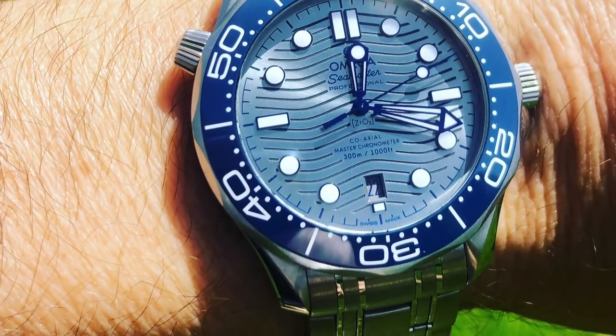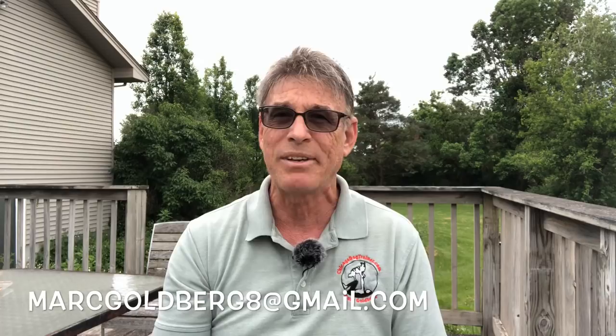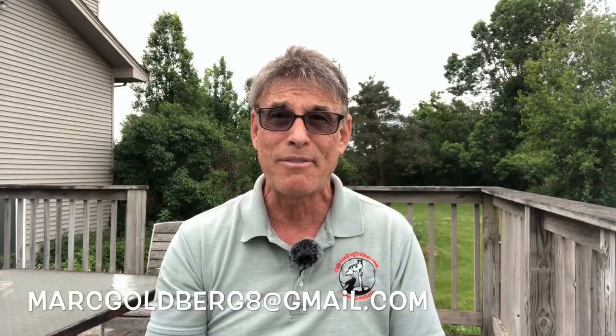I really like my 42mm Omega SMP300 — I'm going to drop a picture of it right here — but I think I'm going to sell it. If you're interested in a tremendous deal on that watch, drop me a line at markgoldberg8 at gmail.com, because you can't keep everything. I don't have quite enough money to keep everything. See all those trees out there? They need trimming. See that siding? It's going to need replacing in about a year or so. I just can't keep them all.